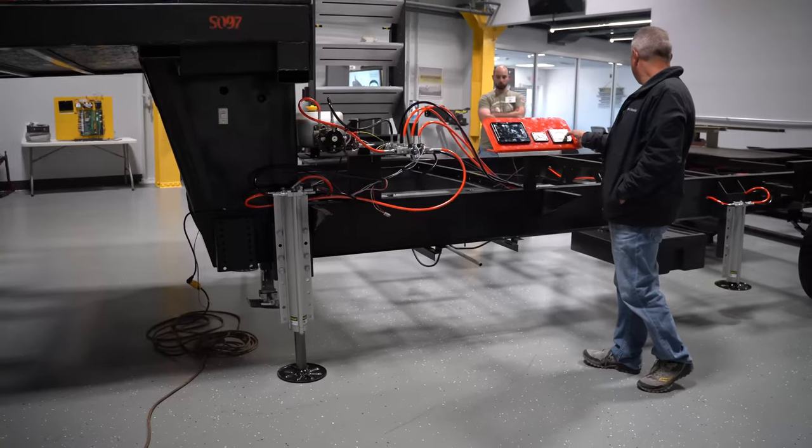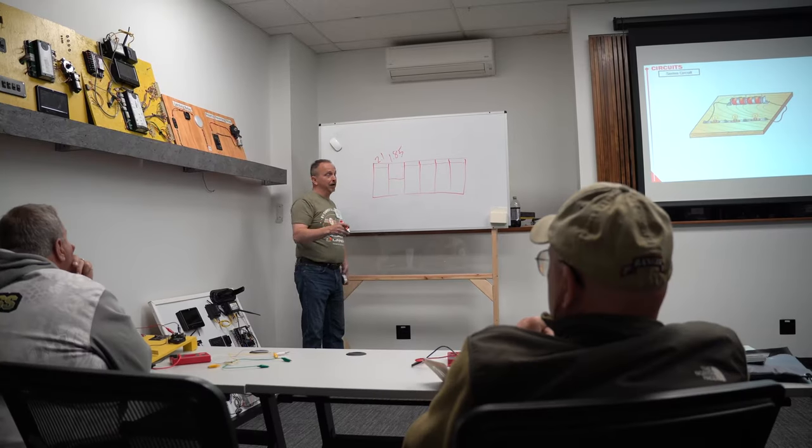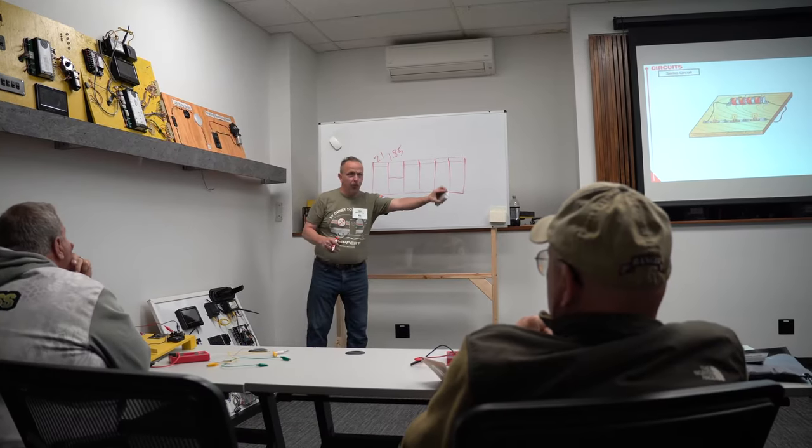We went with the choose your own adventure style. In the morning you've got a range of classes you can elect to take and participate in — everything from leveling, slide outs, axles, how to power your RV, and all things in between. The afternoon follows a similar format with more classes, because Lippert has a lot of components and a lot of brands under its wing, so we want to make sure we're offering as much as we can.